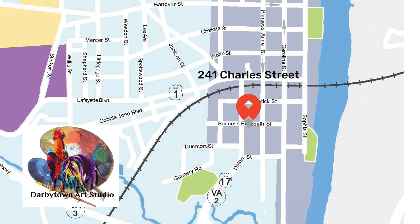Today I'm at Darbytown Art Studio at 241 Charles Street near the train station. I'm with Jeanne Ellis, who's the owner of Darbytown Art Studio. Jeanne, thanks for joining us today. Thank you for coming, I really appreciate it.